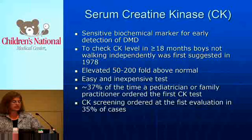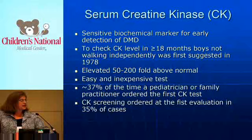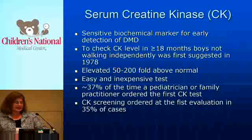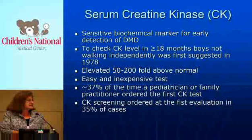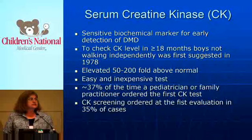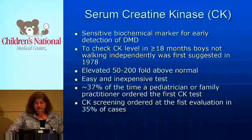What we're trying to do is see what could help get these boys to earlier diagnosis. The simple and easiest thing is to look at the serum kinase — it's very sensitive. There are very few things that elevate the serum kinase to the degree that muscular dystrophy does in boys. It's elevated 50 to 200 times greater than normal — not a gray zone. This is an easy and inexpensive blood test that can be ordered by anybody, but only approximately 40% of the time, in the STAR-based data, has the pediatrician been the one to order it first.